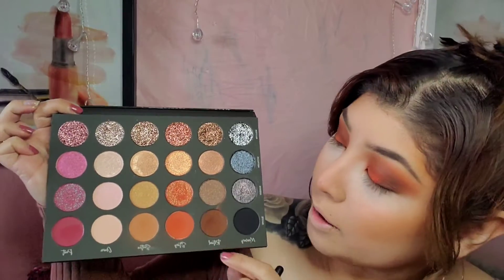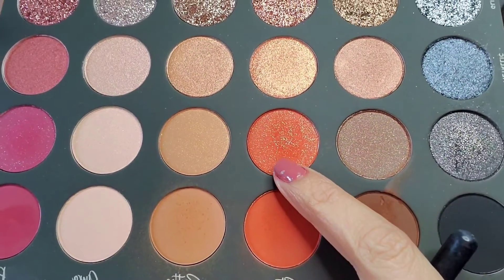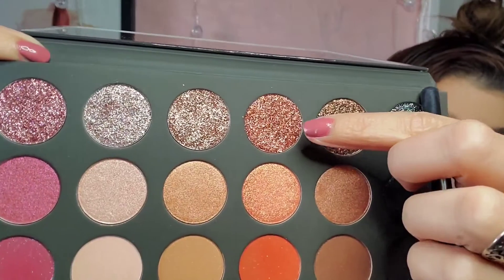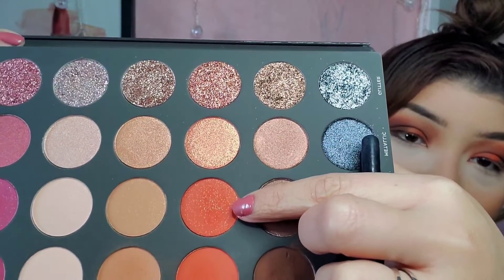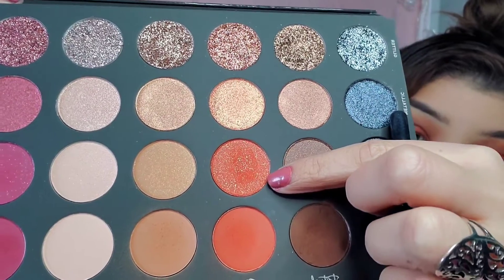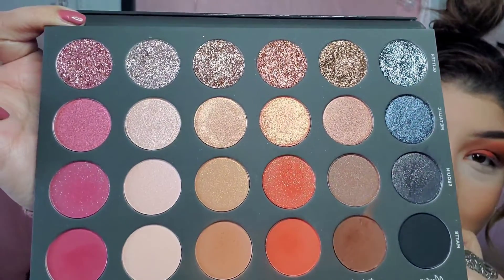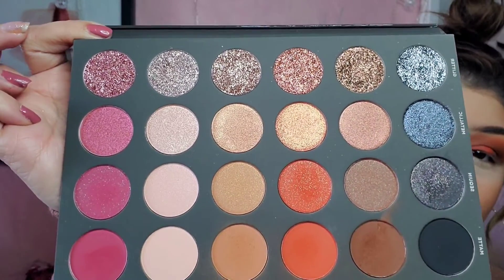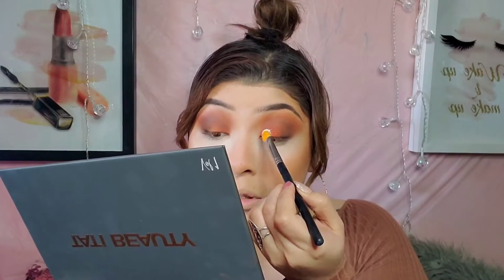So I'm actually going to go ahead and cut my crease. But before that, I'm going to go ahead and go into this beautiful orange right here, and then apply this gorgeous glitter. I just want to try this one on and see how it looks — I'm just really excited to use all the shades. So like I said, I'm going to go in with the orange and then dip into the glitter, and cut my crease right now and then apply those two shades. I'm so excited.